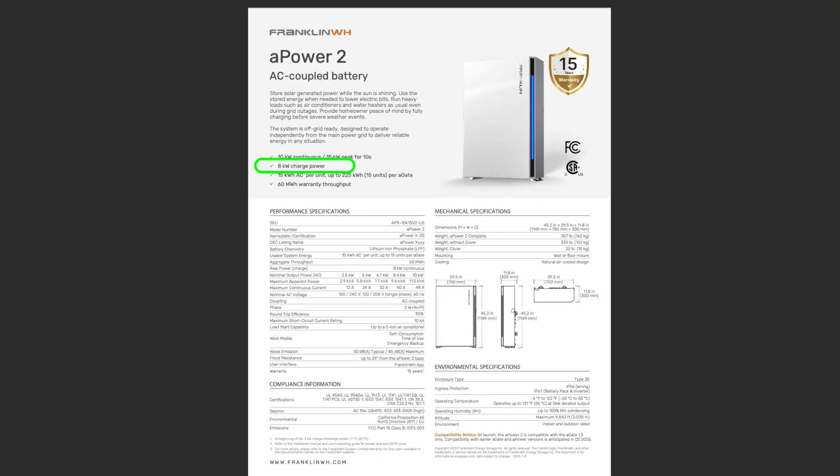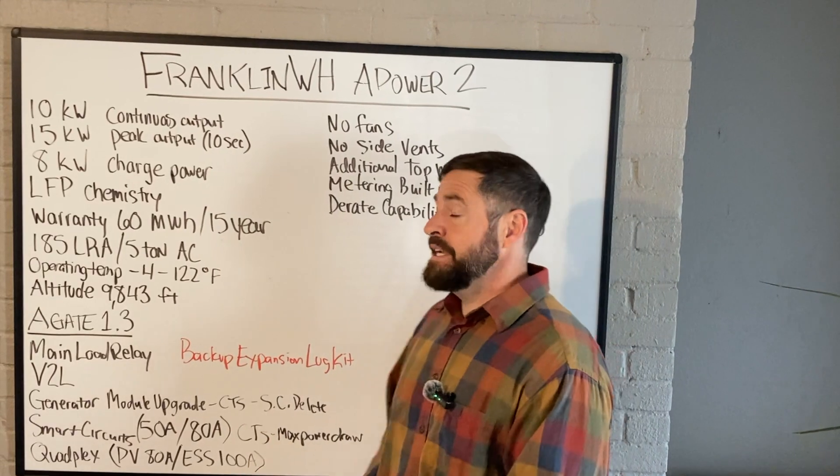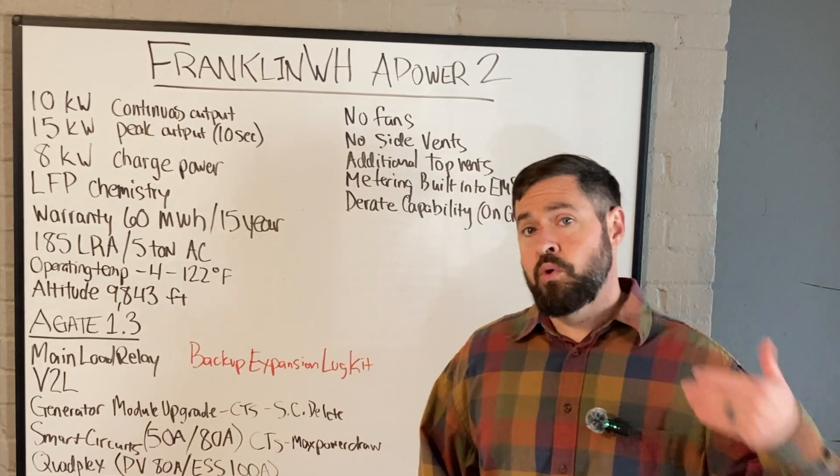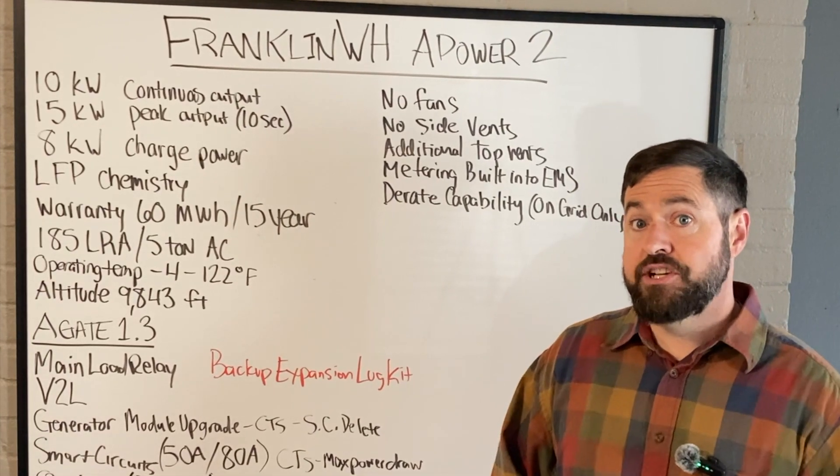Now charge at 8 kilowatts — previously it was around 5 kilowatts. What that means is you can AC couple more solar without having to go into these complex electrical configurations.